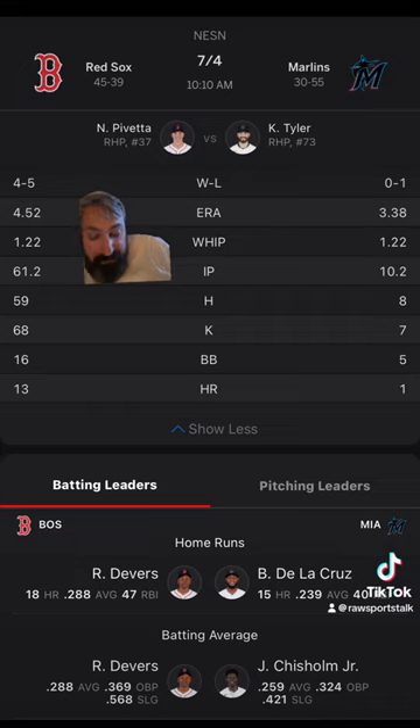For the Marlins, they're one and one in Tyler's two starts. The over/under is one and one. The home team is two and oh. His averages per game: four and a third innings pitched, three and a half hits, one and a half earned runs, three strikeouts, two and a half walks, 0.5 home runs, 73 pitches per game, and 16.8 pitches per inning.